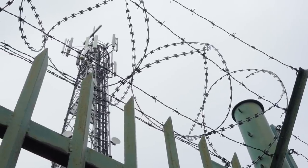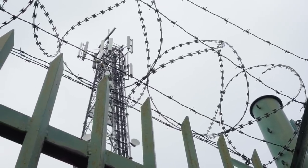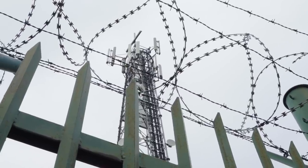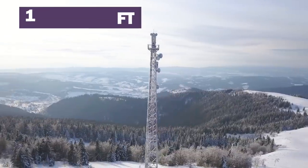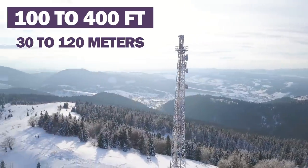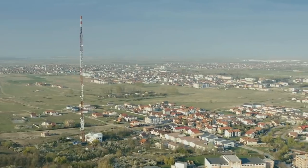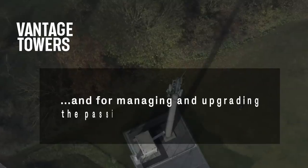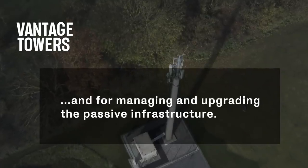First, let's start off by showing you an example of what Vantage Towers owns — these steel structures that typically range from 100 to 400 feet or 30 to 120 meters in height. Vantage Towers is responsible for building and operating a site, and for managing and upgrading the passive infrastructure.